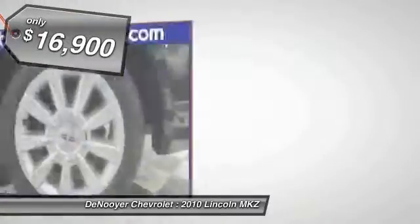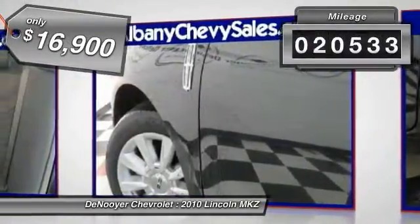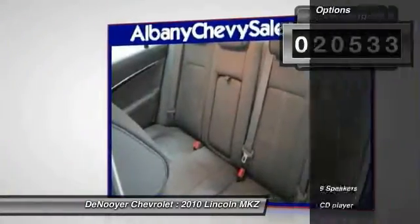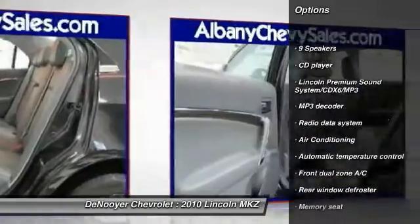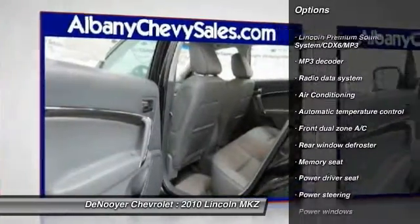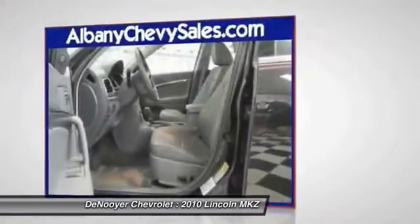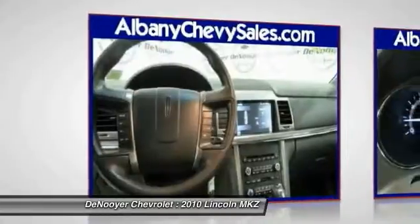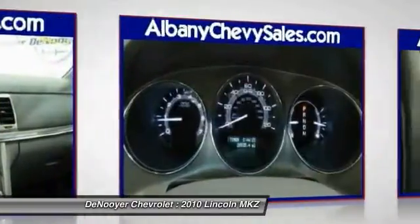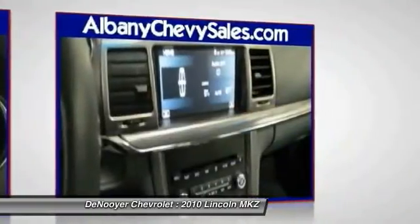Priced below $20,000, this vehicle has less than 25,000 miles. Here are some of this vehicle's great options: power passenger seat, traction control, dual airbags, air conditioning, front power steering, four-wheel disc brakes, universal garage door opener, center armrest, premium sound, and compass. Take this vehicle for a spin and see why so many shoppers are now proud owners.